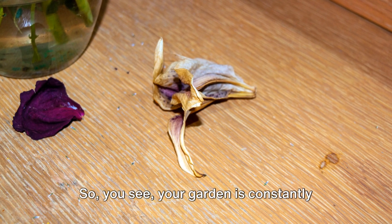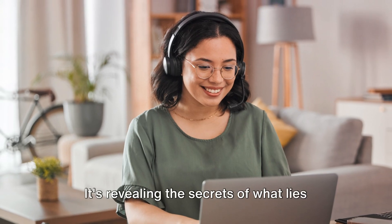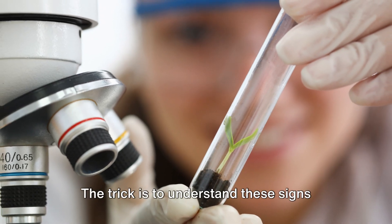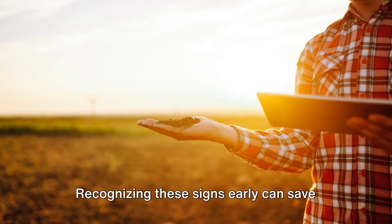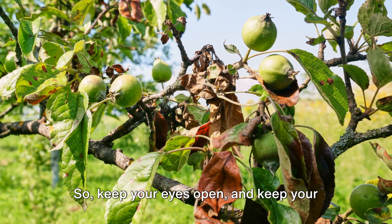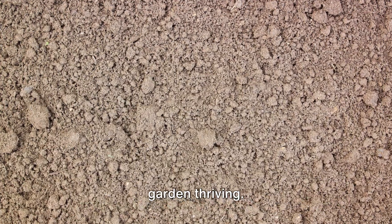So you see, your garden is constantly communicating with you, revealing the secrets of what lies beneath its surface. The trick is to understand these signs and act upon them. Recognizing these signs early can save your garden from a lot of trouble, so keep your eyes open and keep your garden thriving.